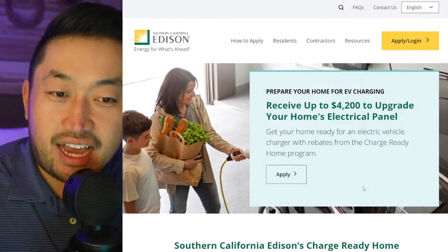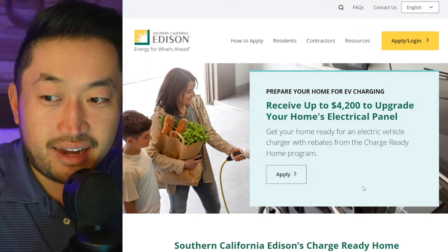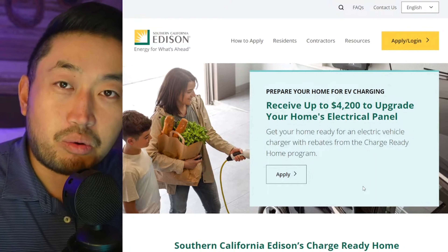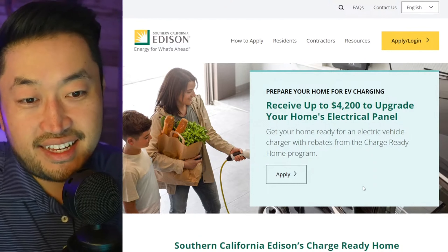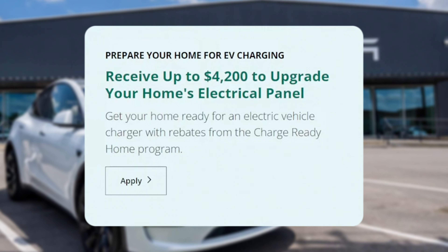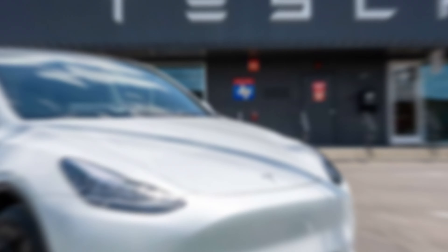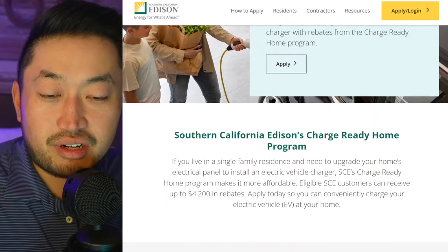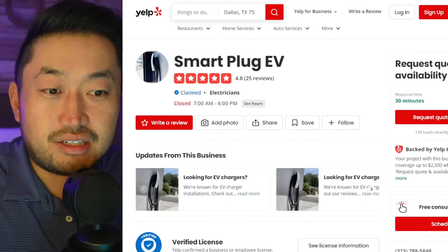He sent us this. If you are a SoCal Edison customer — because that's kind of one of the drawbacks: if you buy an electric vehicle, your panel might not be big enough to actually hold the power of an electric vehicle charger. But you're in luck. SoCal Edison has released a program where you can receive up to $4,200 to upgrade your home's electric panel. And on top of that, if you want help navigating this with any home EV or electric vehicle charging installation incentives, Smart Plug EV is there to help you out.